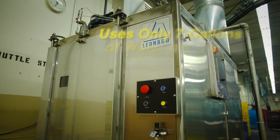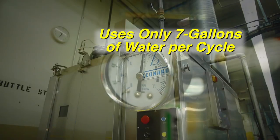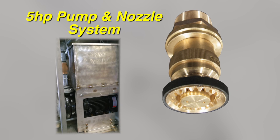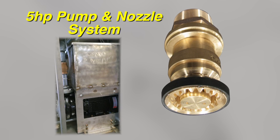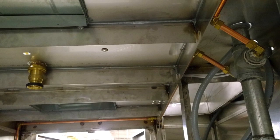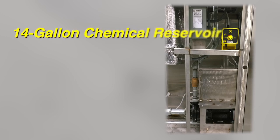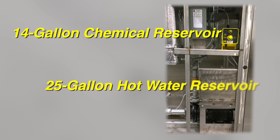The LCW is also incredibly efficient, using only 7 gallons of water per cycle. The Leonard Automatics LCW uses a 5 horsepower high volume pump and nozzle system. Steam conditioning incorporated into the washing cycle provides an added sanitizing cycle. The LCW also features a 14 gallon chemical reservoir and a 25 gallon hot water reservoir.